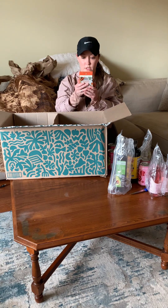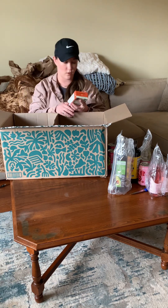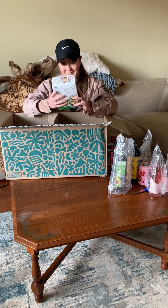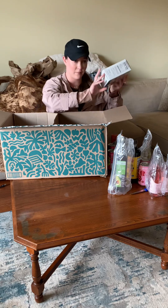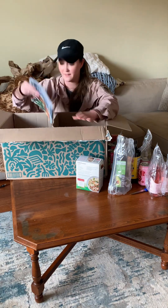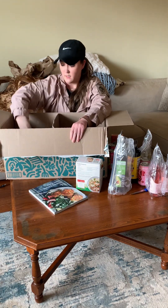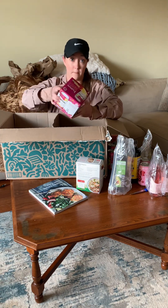Another bone broth - this is turmeric ginger, so I think it's just bone broth, not like a soup. Then we have gluten-free pasta. I don't remember ordering this - maybe it came with the gift. This was part of the gift, and I think I've had these before and I like them. Also hum probiotic kombucha.